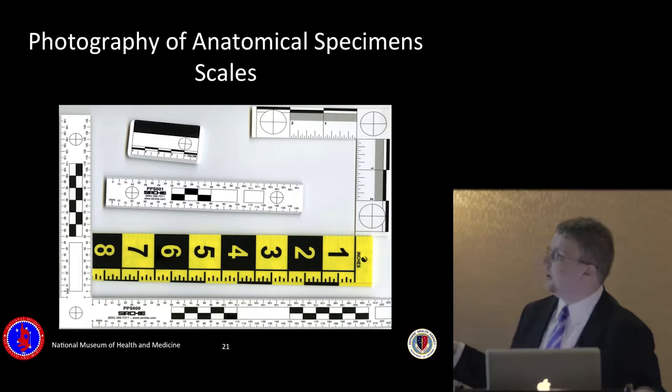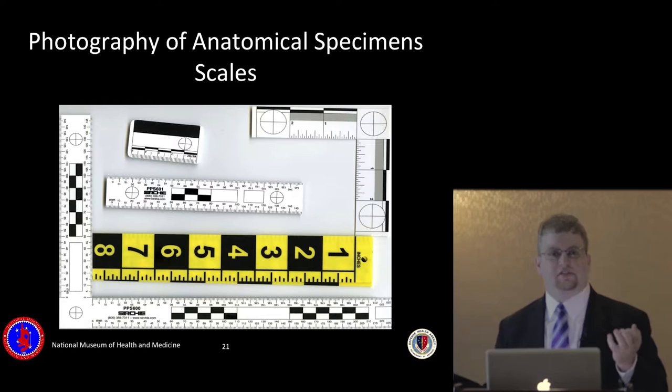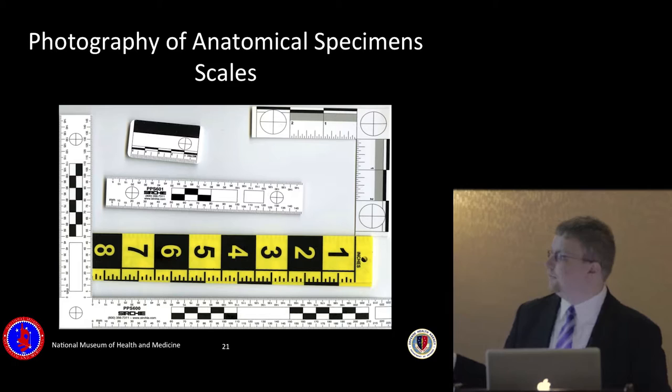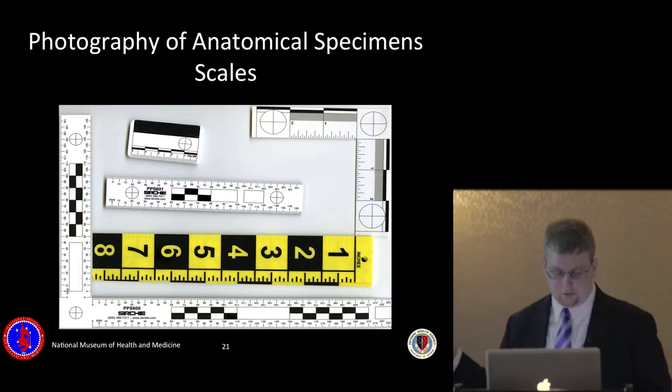An essential part of any anatomical specimen photography kit is scales. Sometimes we work with specimens requiring scales about half the size of a pinky nail — for photographing a very small bone fragment or a hair. We also have scales that extend out to three feet long and tape measures for anything bigger, so you always have an appropriately sized scale to include in the frame.